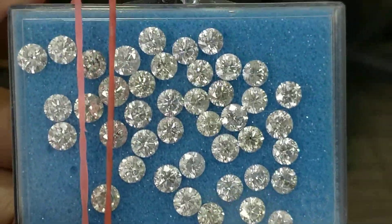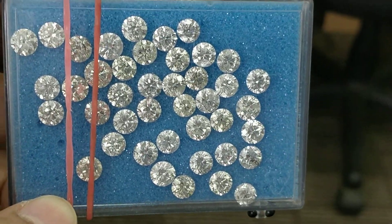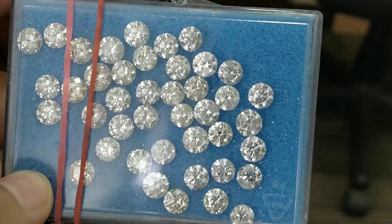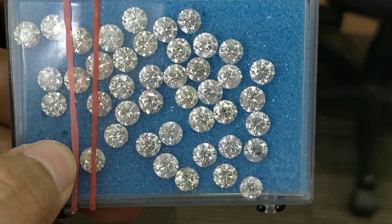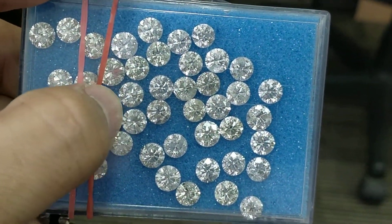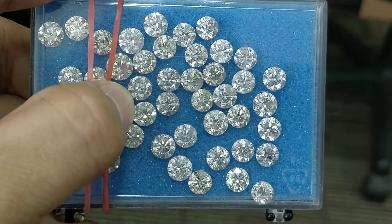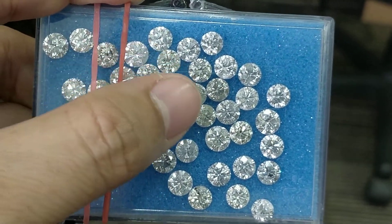We handpick these diamonds right from wholesalers in Mumbai who supply nine out of ten diamonds in the world. Sourcing from them will help you save a lot of money and buy precise quality. I actually handpick diamonds on the basis of how precise they are in terms of parameters like the diameter of the diamond.